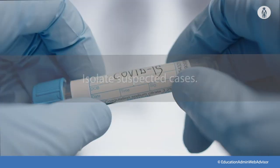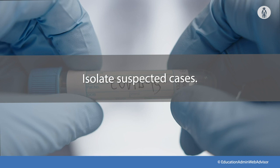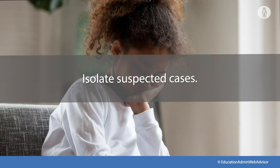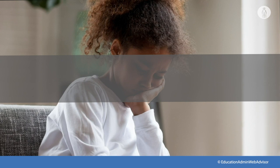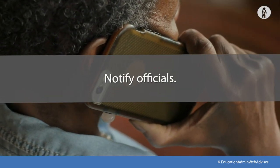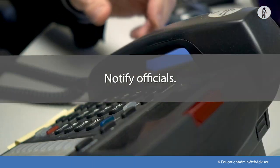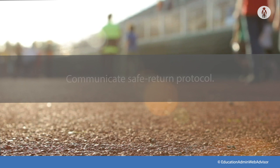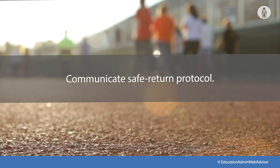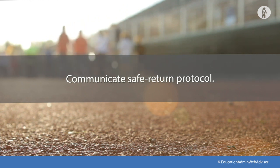If anyone tests positive, work with school administrators, nurses, and other healthcare providers to identify an isolation room or area to separate anyone who exhibits COVID-like symptoms. Inform local health officials, staff, and families immediately of a possible case while maintaining confidentiality consistent with federal and state privacy laws. Inform anyone who is sick not to return until they have met CDC criteria to discontinue home isolation.